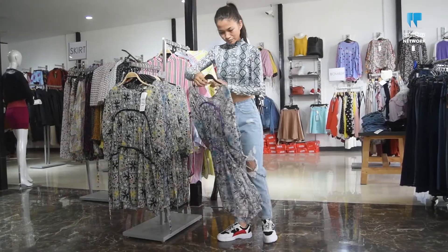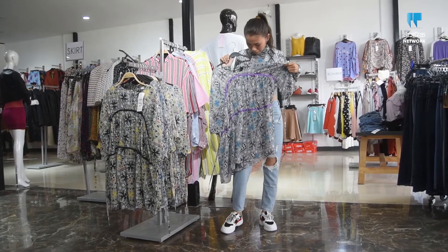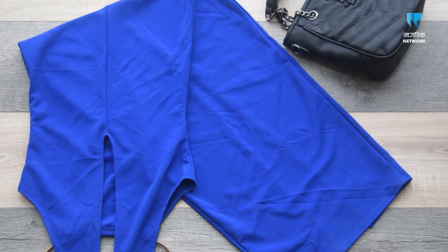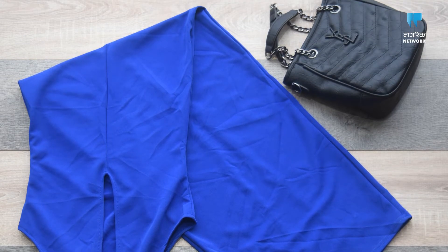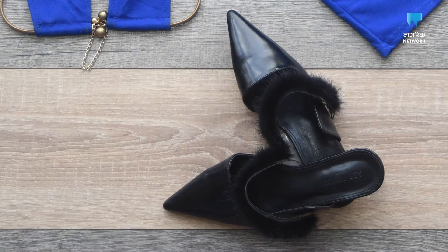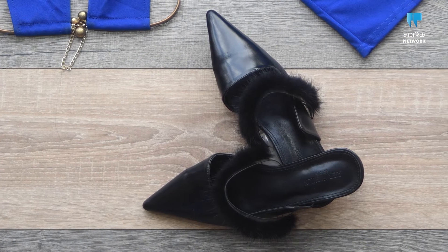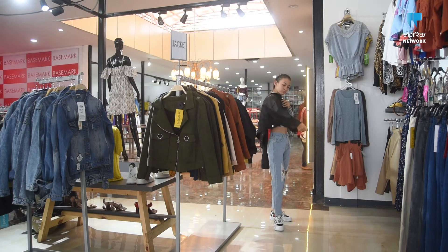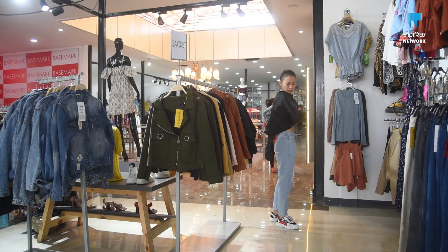The second set is something more suitable for formal events or night outs. She recommends a long cocktail dress in a royal blue colour to be carried with a chic black handbag. The pointed black slide-ons with the fur detail add a sophisticated touch to the whole look. This ensemble is the epitome of classic and sexy meshed into one.